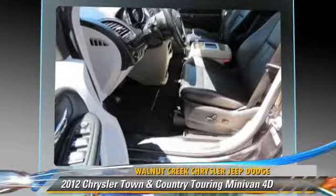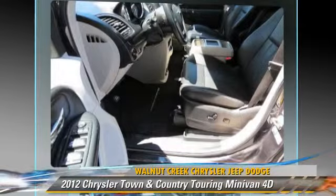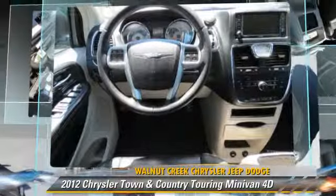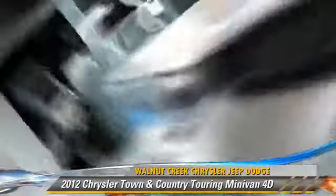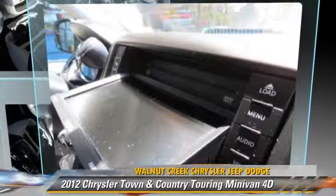Stability control is also included. Comfort and convenience features include Bluetooth wireless, power sliding doors, DVD entertainment system, backup camera, and quad seating.